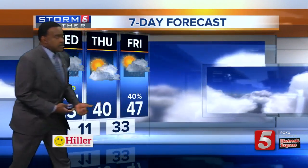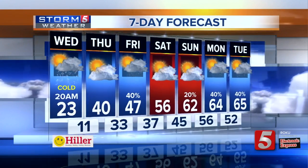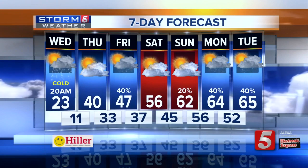Here's what's up for today: going to make it up to about 23, tonight we're down right around 11. Then for tomorrow we are at 40. As we go through the remainder of the period, you're at 47 on Friday, 56 on Saturday, and then mid 60s on Monday and Tuesday.